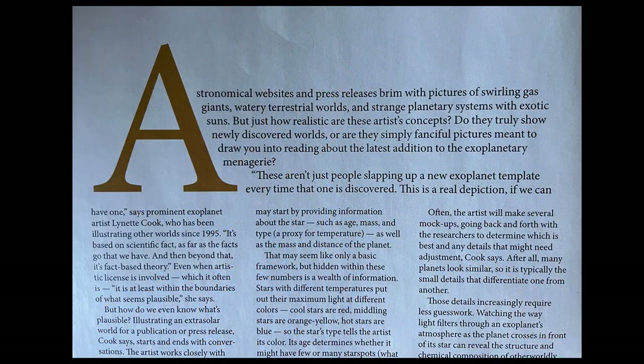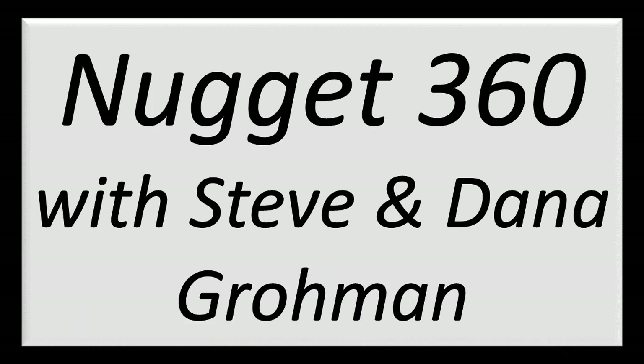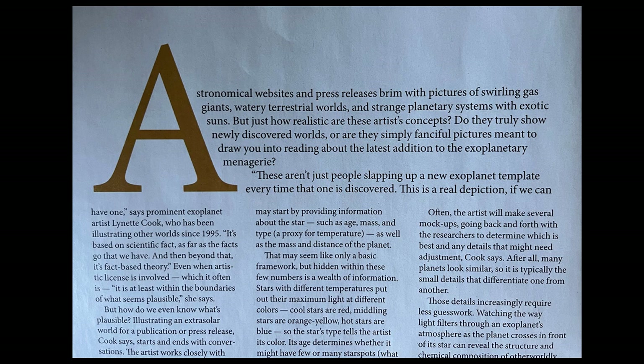These aren't just people slapping up a new exoplanet template every time one is discovered. This is a real depiction, if — that big word — we can have one, says prominent exoplanet artist Lynette Cook, who has been illustrating other worlds since 1995. It's based on scientific fact, as far as the facts go that we have. Since they don't have any facts, just concepts and ideas, that kind of explains that sentence. And beyond that, it's fact-based theory, even when artistic license is involved, which it often is. It is at least within the boundaries of what seems plausible, she says.